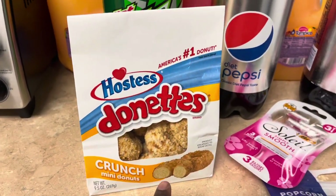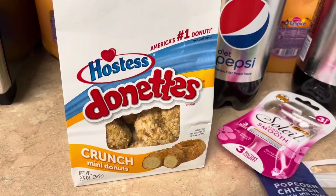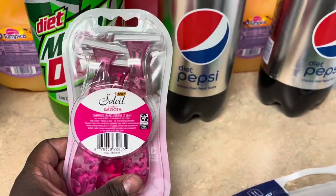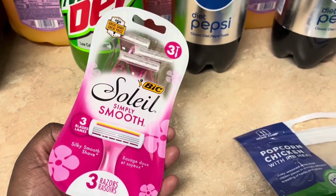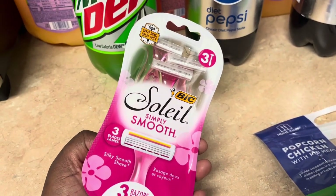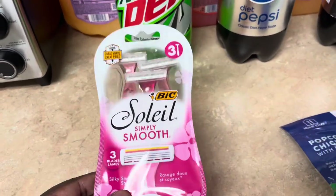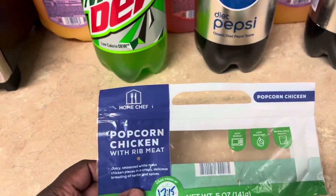We got these Hostess crunch donuts — me and Tippy love these mini crunch donuts, so we got a pack of those. Then I got this big Soleil razor pack — last week they had a promotion, and when I went today they were still on sale for $2.99, plus there's a three-dollar digital coupon making these free. I always try to get razors when they're free or less than a dollar.